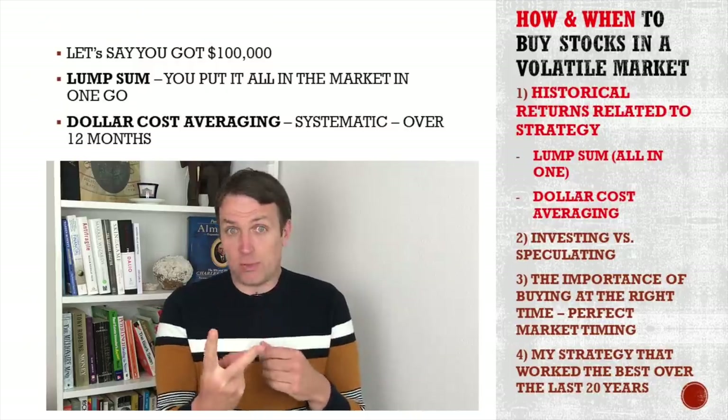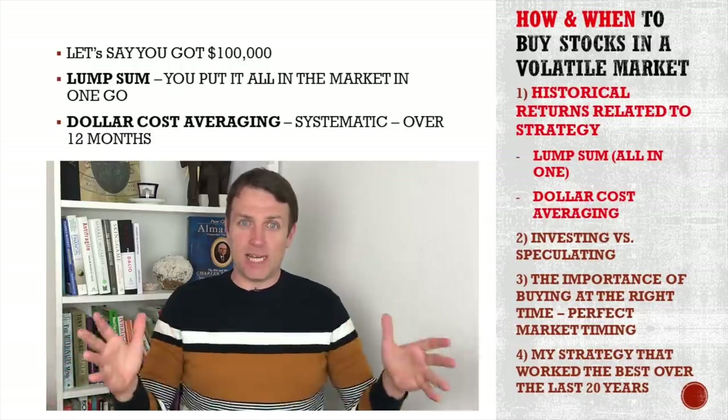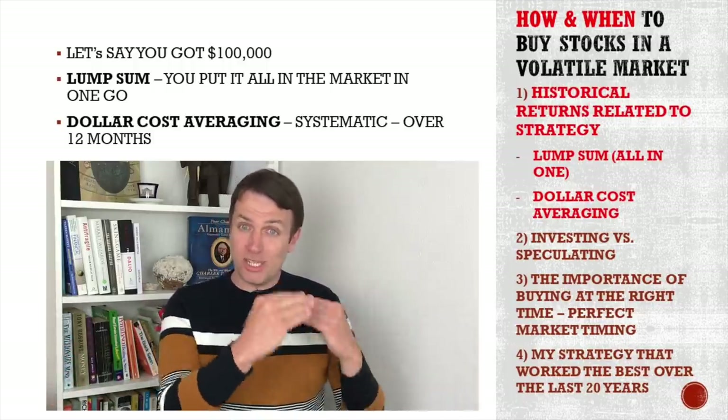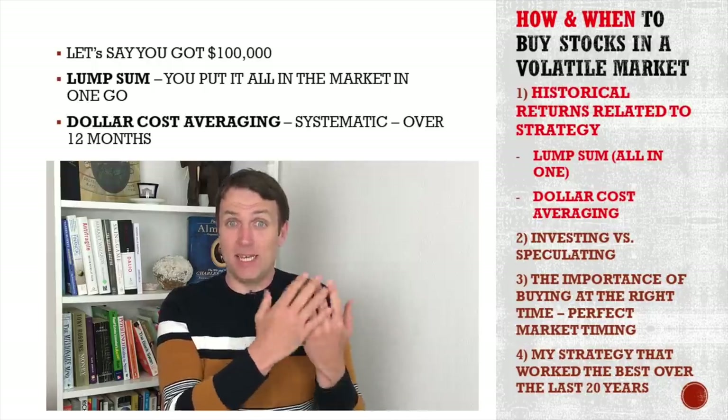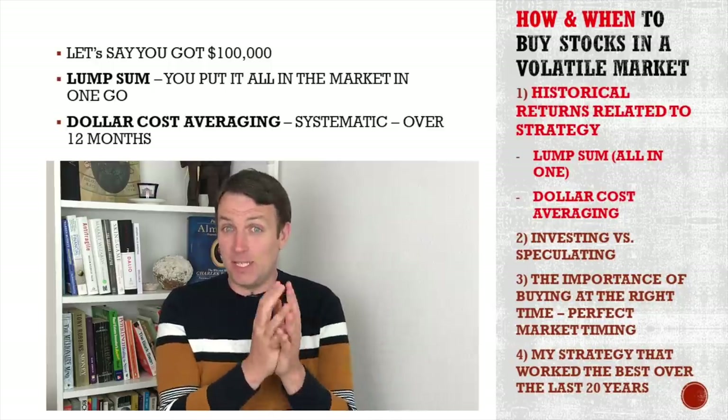There are two strategies. One is to dollar cost average — to make a systematic investment over time. The other is to simply put in the lump sum. We're going to show historical results of both strategies to see which one is best and how it best fits you.